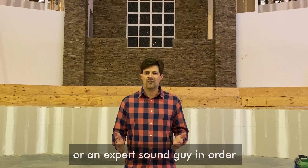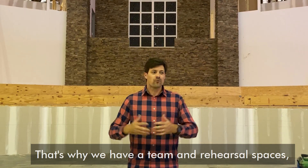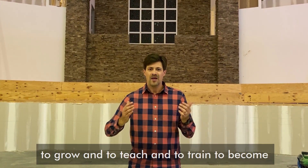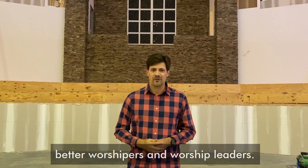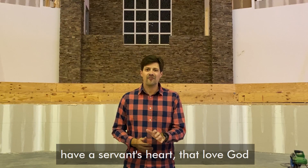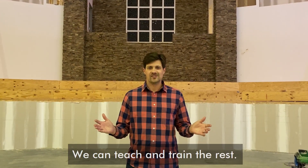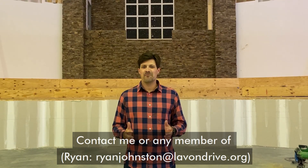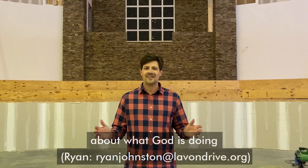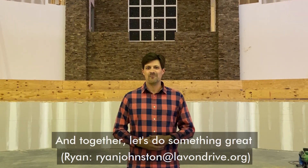You don't have to be an amazing singer or an expert sound person in order to be part of the team. That's why we have a team and rehearsal spaces — to grow, to teach, and to train, to become better worshipers and worship leaders. All we need are people who have a servant's heart, that love God and want to serve others, and we can teach and train the rest. Contact me or any member of the music ministry team — we would love to share with you more about what God is doing, and together let's do something great for God.